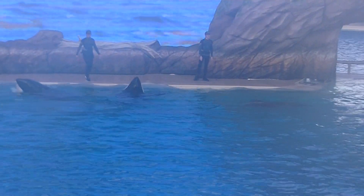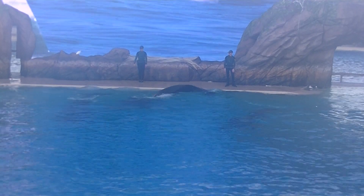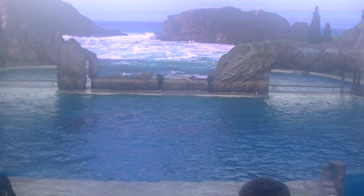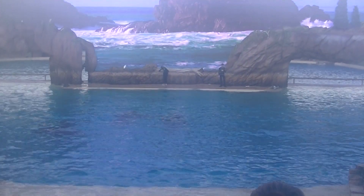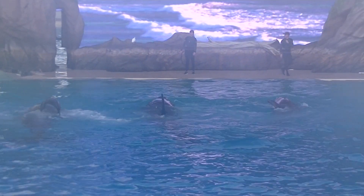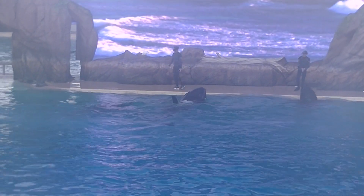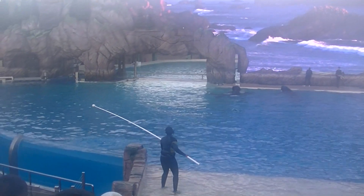Playful behavior has a purpose, and many of the behaviors you've seen today are ways for killer whales to stun their fish. And hopefully today, our killer whales will be stunning all of you.